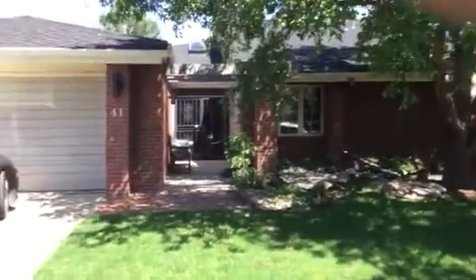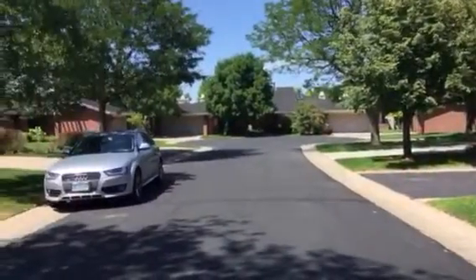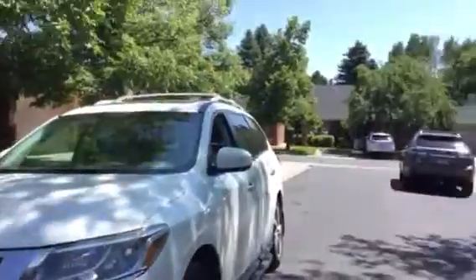Here is the front approach, cul-de-sac location, nice quiet little street.